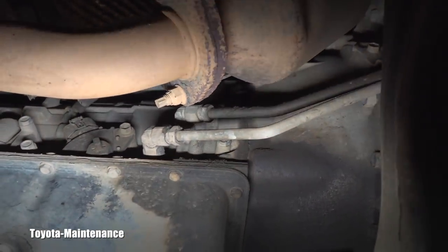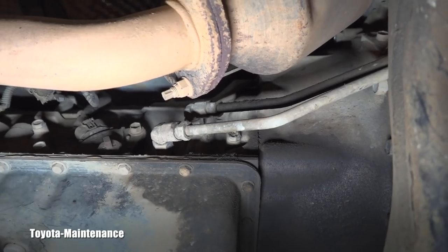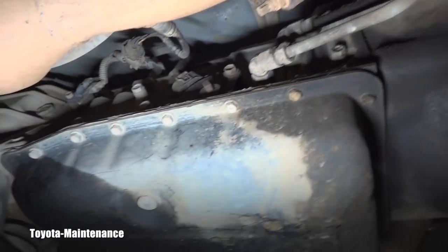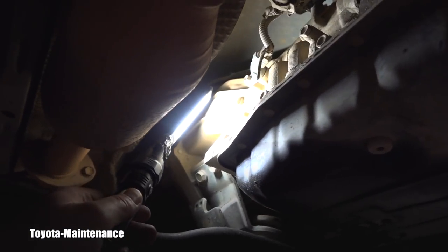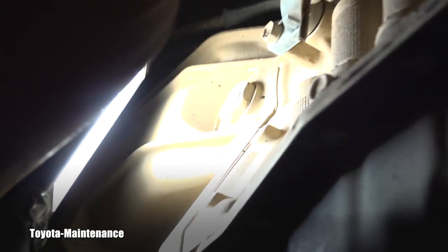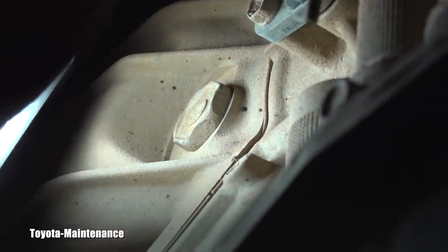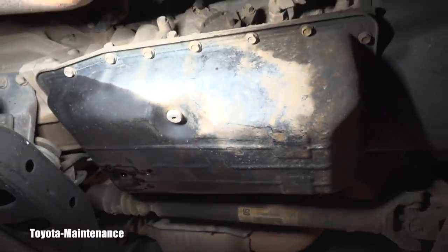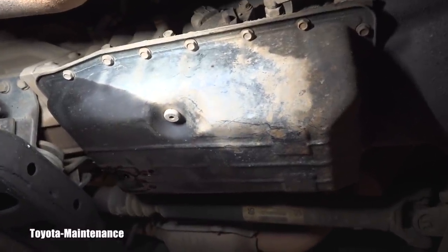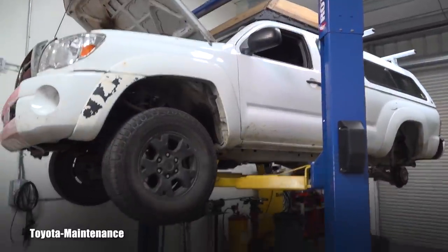Do you see these two lines? These are going to the radiator for extra cooling of the transmission fluid after heavy loads. Now for those who want to do it yourself — the filler is right there, 24 millimeter. It says 'WS only' — that's the fluid. WS stands for World Standard and that's what belongs in this transmission. I'm suspicious that some service maybe even put the wrong fluid in this transmission.